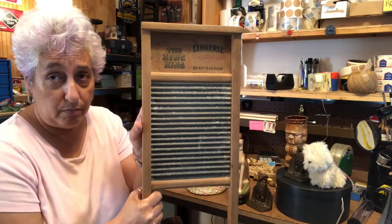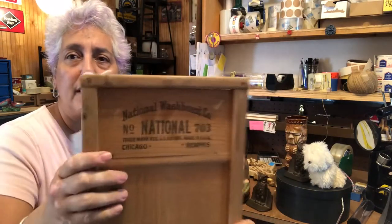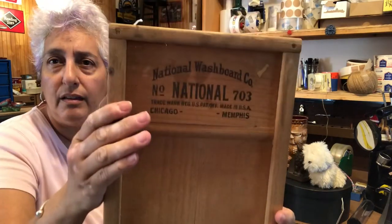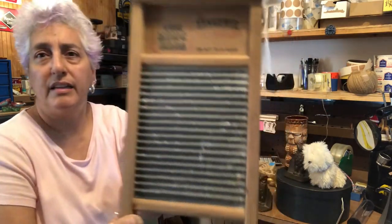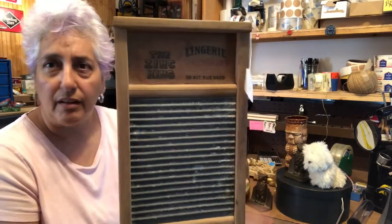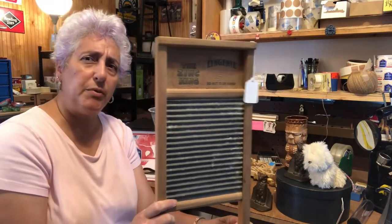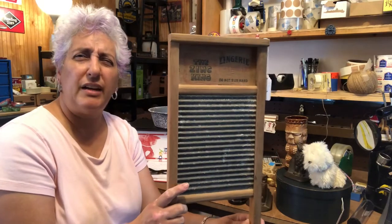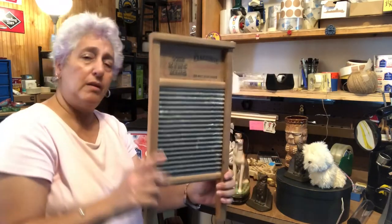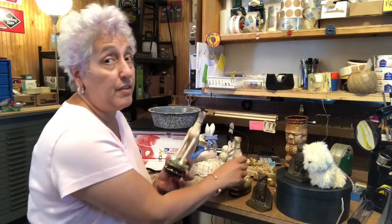Next is this Zing King lingerie washboard. Can you imagine cleaning your lingerie on this? I can't — so thank God for modern technology. Here's the back side, and it's got a nice patina. Even the galvanized part is pretty neat. It's a small one, so I'm considering possibly putting this one on eBay as well — we'll see what happens.